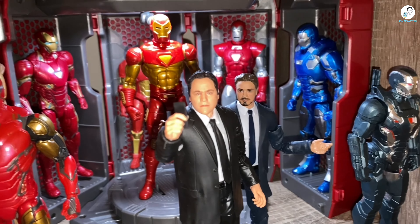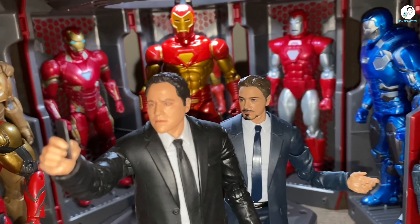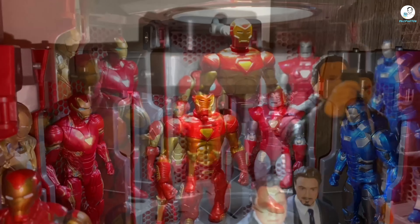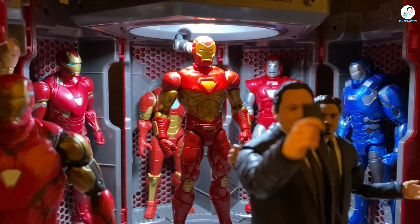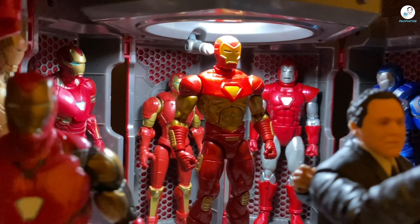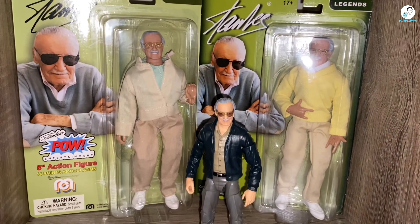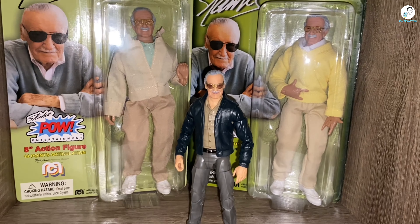Moving over here we have the Hall of Armor. I don't think any new figures came in here since last time — it's all about the same. The light coming down on the Hall of Armor is from one of my strobe lights, just to showcase it without the camera flash. It's a pretty simple hack — you just put the strobe light on top. Shout out to MCU Legends Collector on Instagram for that tip.